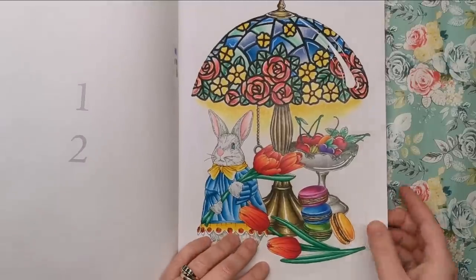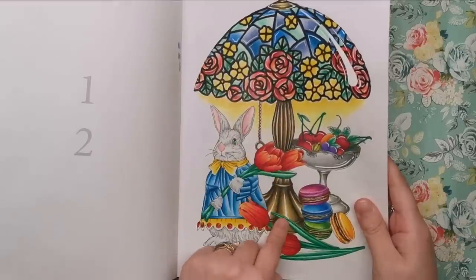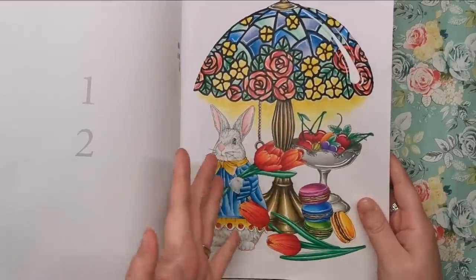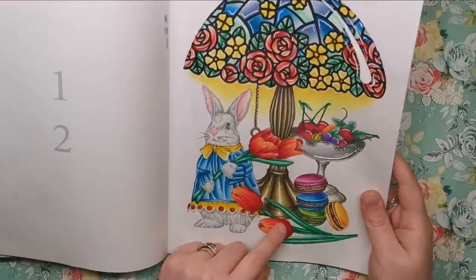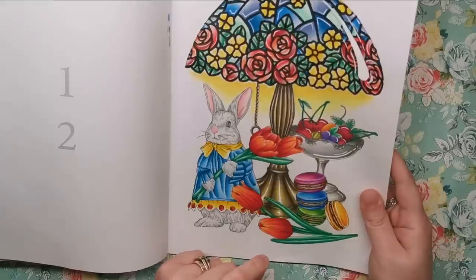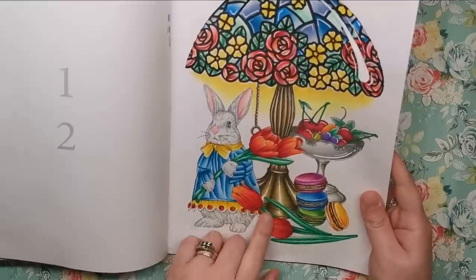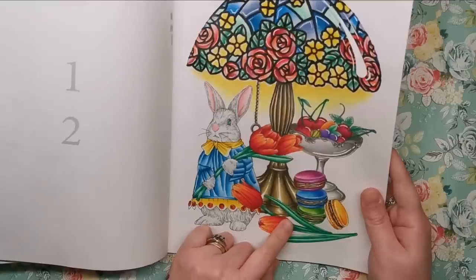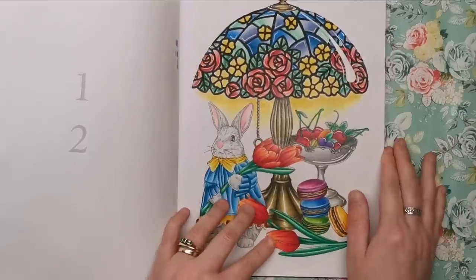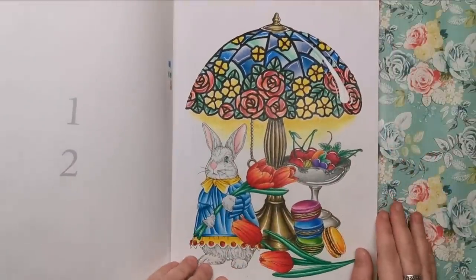I'm really pleased with how the base of the lamp has turned out. I used sepia, sandbar brown, lime peel, and jasmine to create this metal colour — I might even do a tutorial on that because it turned out really, really well. It's like a tarnished metal that needs a good clean, but I just went with it and that's what came out.